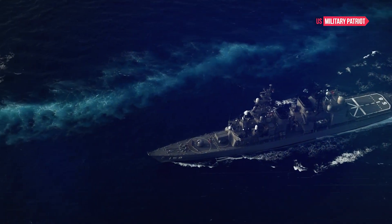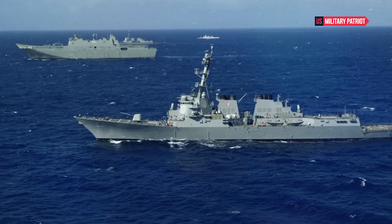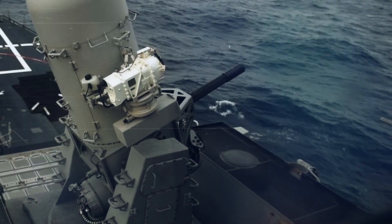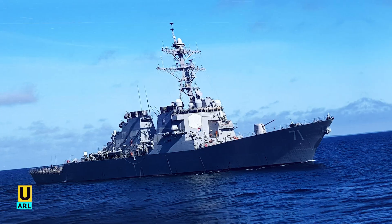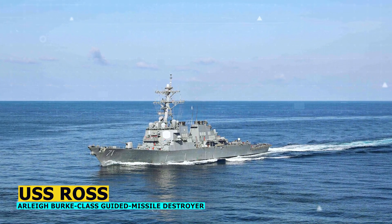How powerful is the USS Ross destroyer? The USS Ross is an Arleigh Burke-class guided missile destroyer in the United States Navy. These destroyers are known for their versatility and capability to handle a wide range of missions, including anti-air, anti-surface, and anti-submarine warfare. Over the years, the USS Ross has proven to be a formidable asset to the U.S. Navy, showcasing its power and capabilities in various operations and exercises.